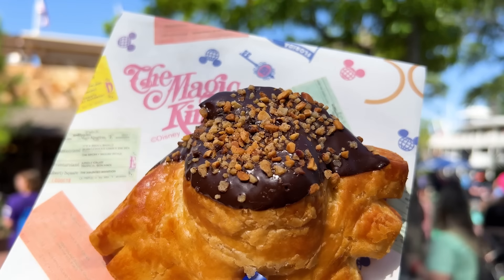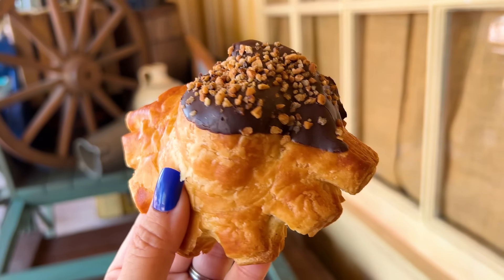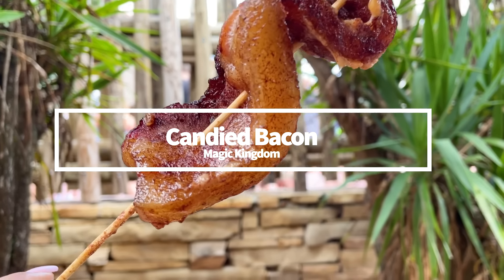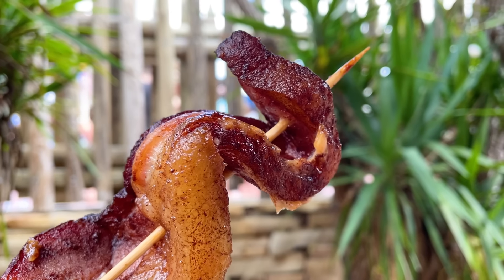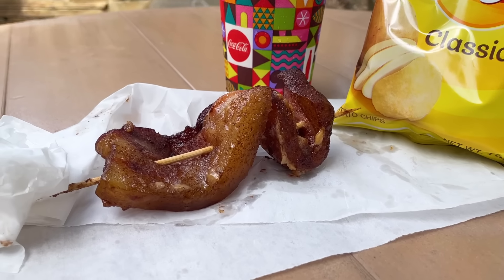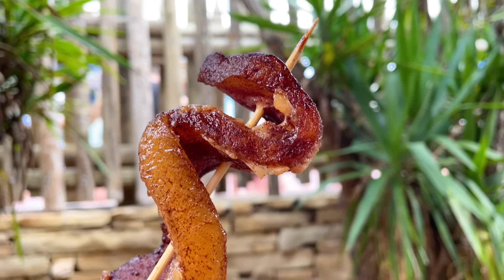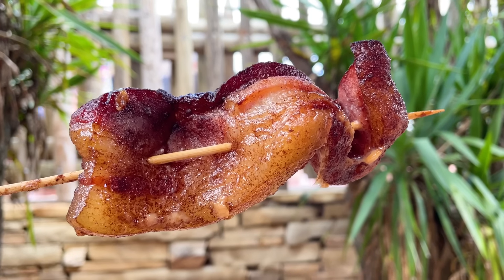If you want something a little less traditional, try the Candied Bacon Skewer. If you prefer your bacon thin and crispy, this is not that kind of bacon. It's a thick, fatty cut on a stick coated with brown sugar — and I know that's probably the least appetizing way to describe it, but seriously, the flavor and texture of the bacon is great. That brown sugar coating isn't overpoweringly sweet. It's delicious.